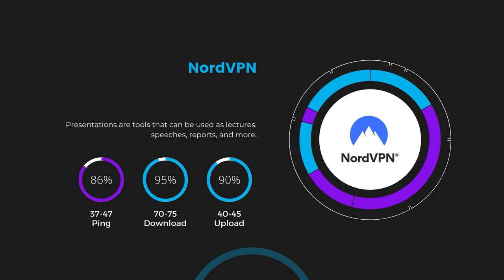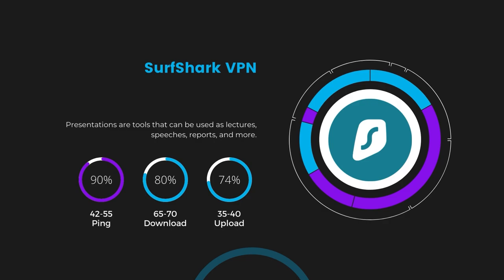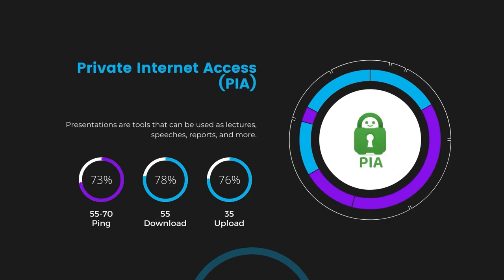Next in line is Surfshark, which exhibited a more considerable effect on ping, maintaining it within the 42 to 55 milliseconds range. Surfshark stands out for its negligible reduction in download and upload speeds, at 65 to 70 Mbps and 35 to 40 Mbps. This makes Surfshark a strong option, particularly with its offer of unlimited simultaneous connections. Lastly, Private Internet Access, or PIA, presented a ping range of 60 to 70 milliseconds, the highest among the three.